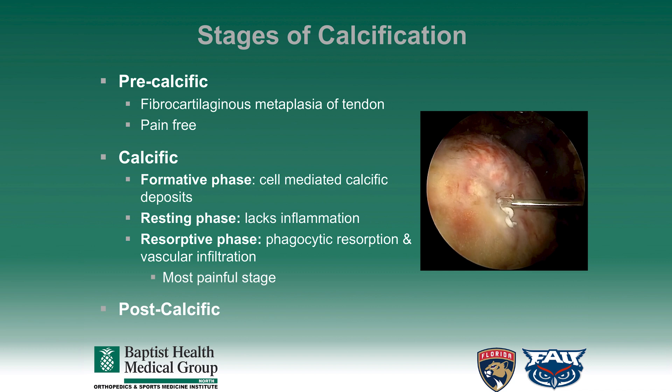The second stage, which is described as the calcific stage, is further broken down into three phases. The first of these phases is the formative phase, in which there are cell-mediated calcific deposits which are formed. The second phase is the resting phase, which lacks inflammation. And finally, the resorptive phase involves phagocytic resorption and vascular infiltration. This is typically the most painful stage within calcification. The third stage is known as the post-calcific stage.